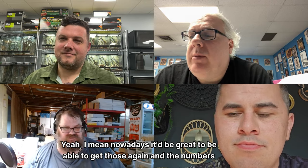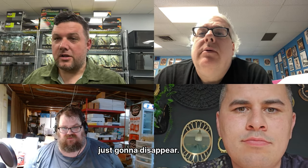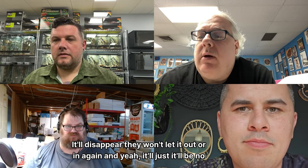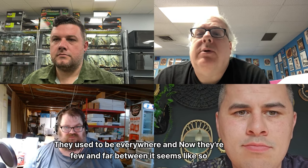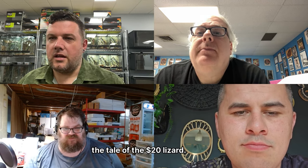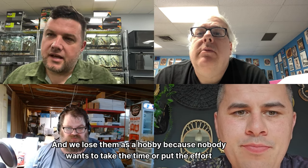Nowadays it'd be great to be able to get those again in the numbers they used to have. That's why people need to work with stuff that's being imported, because one day it's just going to disappear — they won't let it in again. Sudan plated lizards are another one; they used to be everywhere and now they're few and far between. Nobody wants to put the effort into working with them because there seems to be an endless stream coming in.